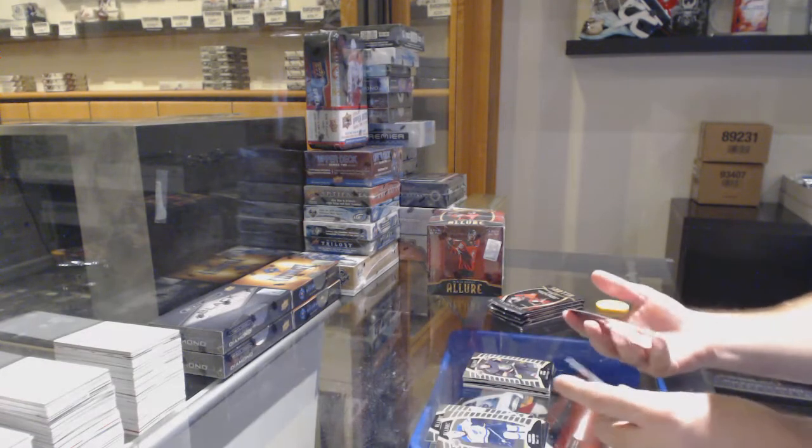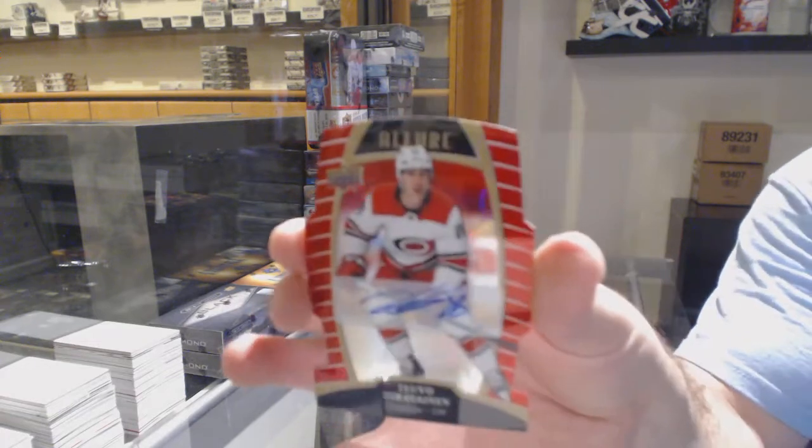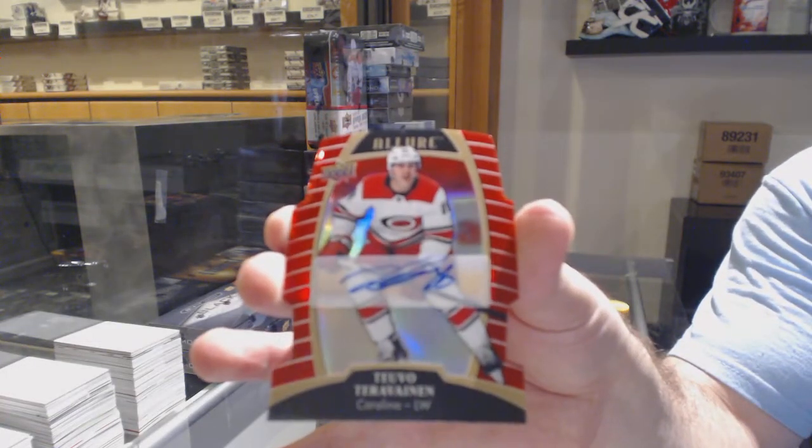We've got a rookie of Marossi and a Teuvo Terravainen red die cut auto.